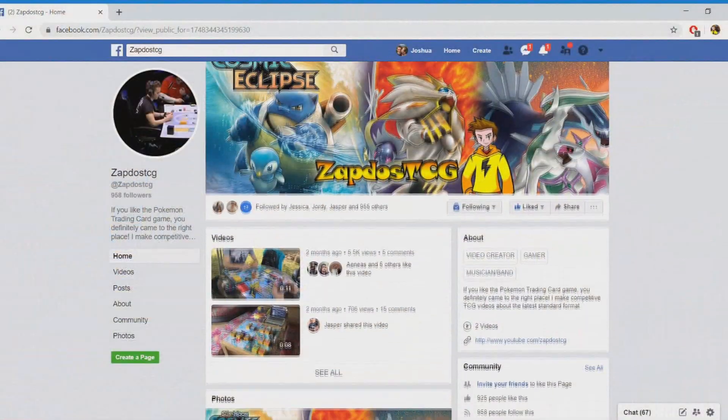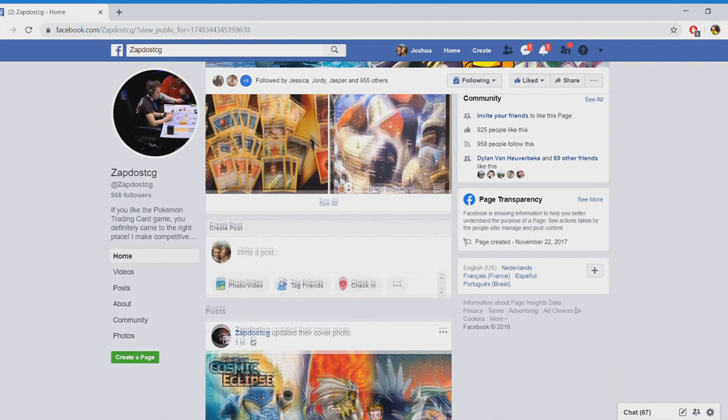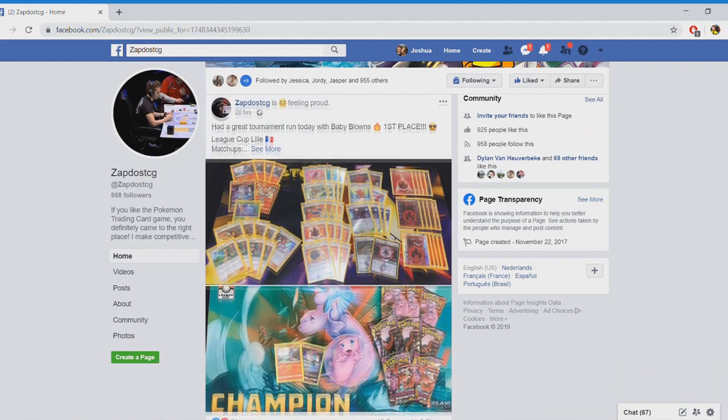The only thing you have to do to enter is subscribe to the channel, check out my Facebook page at Facebook.com/ZBoostTCG and give it a like if you enjoy the latest Pokemon TCG news. And then you also just have to put your favorite episode on my channel in the comment section below. If you've done those three steps, you're automatically entered in this giveaway. 32 winners — I'll be announcing them in about a week, so you do have a little bit of time to enter.